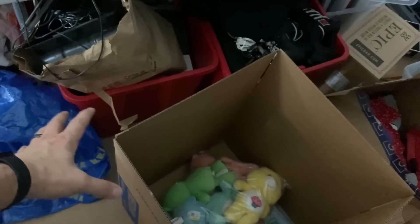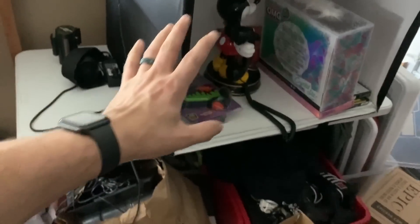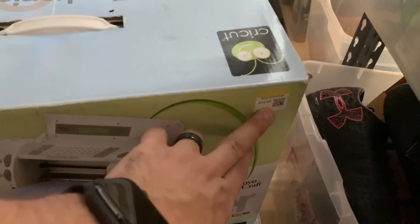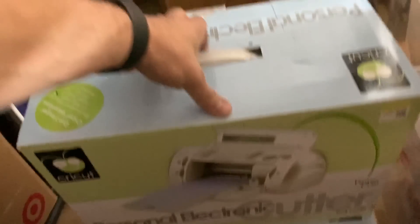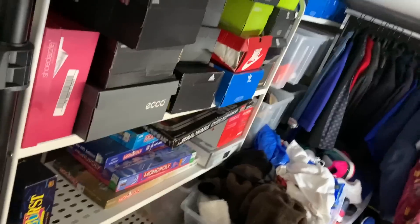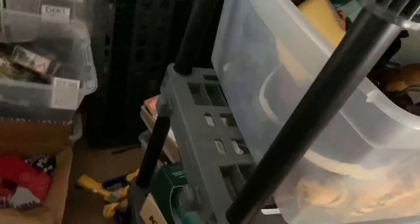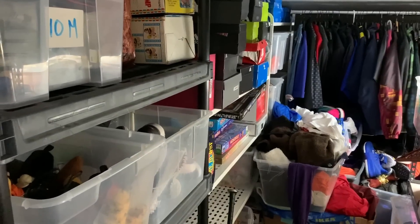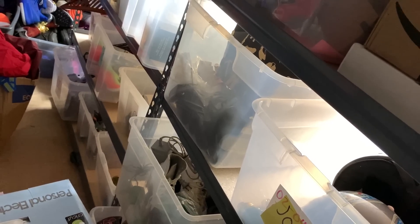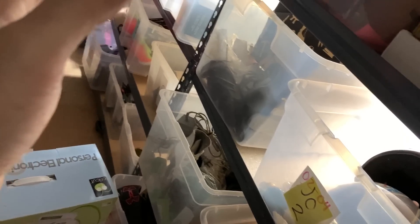Basically pulling everything into these two bins and some boxes — anything I can just start listing right away. I'm pulling out stuff I think would do well locally, like these Cricut cutters — $14.99, so that should be an easy $30-40 bucks locally. Saves us the shipping. I'm going to go through and pull out anything that's not worth at least $25-30 bucks and just get rid of it honestly — it's not even worth the time. Start focusing on some higher ASP items.